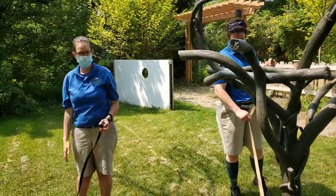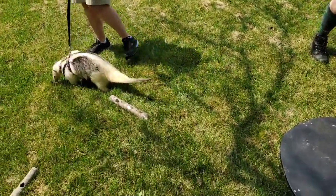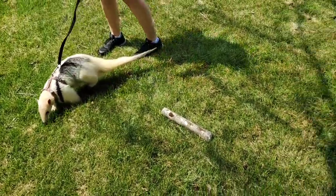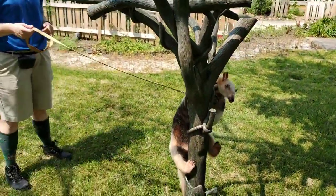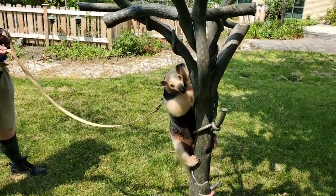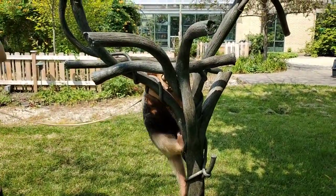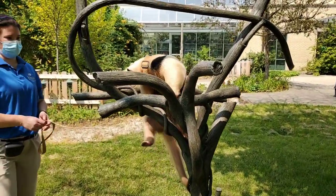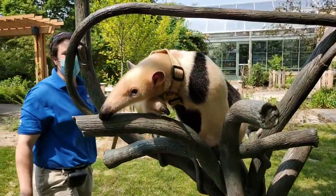We want to wish everybody a Happy National Zookeeper Week to start out. Today we have two of our amazing animal ambassadors with us — Tallulah and Peterson, two of our tamanduas or lesser anteaters. Today we're going to be talking about the care that we provide for them here at the zoo. These are two of our probably favorite animals to take care of in our department.